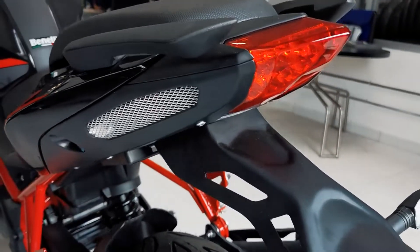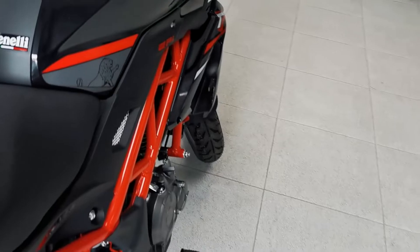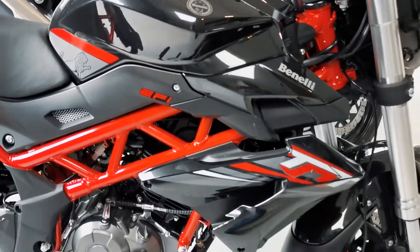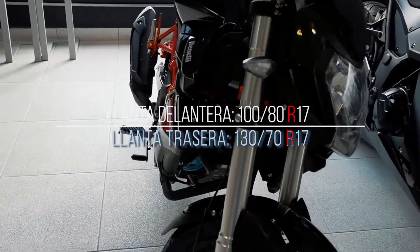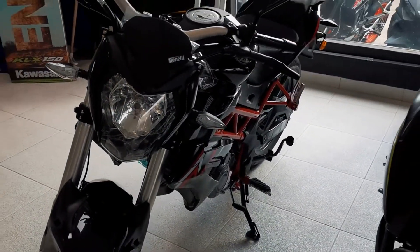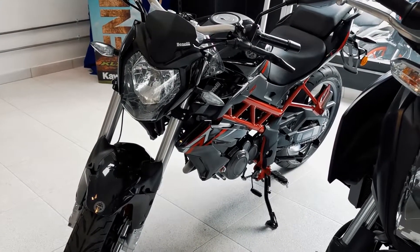Lo cual me pareció interesante para una 150, y pese a que no tenga ABS, me imagino que su acción de frenado debe ser buena. Esta moto cuenta con las siguientes medidas en las llantas: en la parte delantera 110/70 rim 17 y en la trasera 130/70 rim 17, montadas en rines de aspa de aleación.